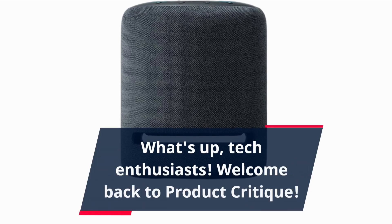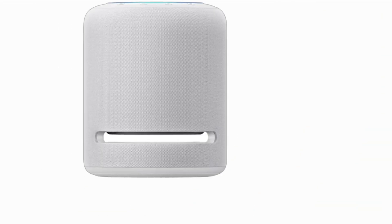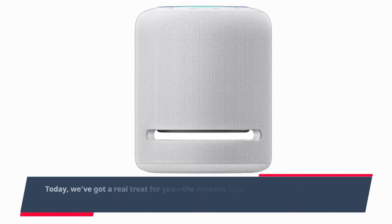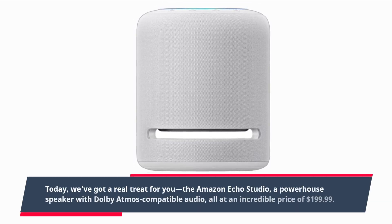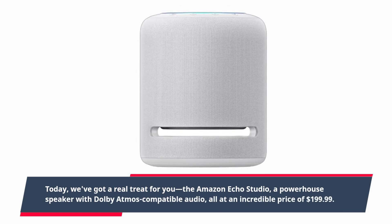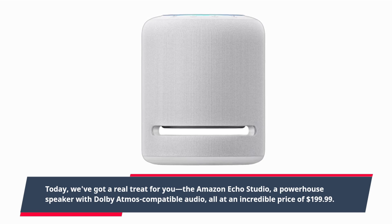What's up, tech enthusiasts? Welcome back to Product Critique. Today, we've got a real treat for you — the Amazon Echo Studio, a powerhouse speaker with Dolby Atmos compatible audio, all at an incredible price of $199.99.